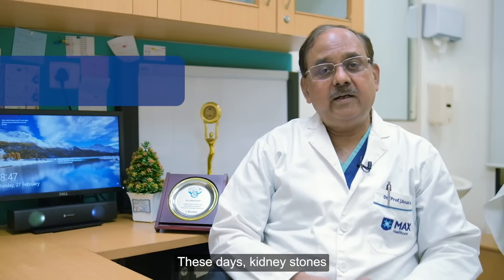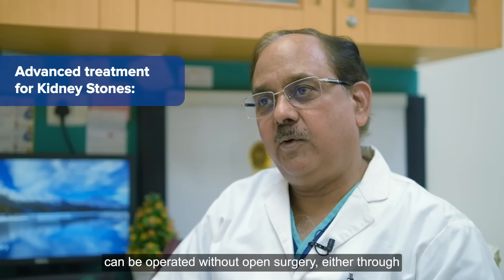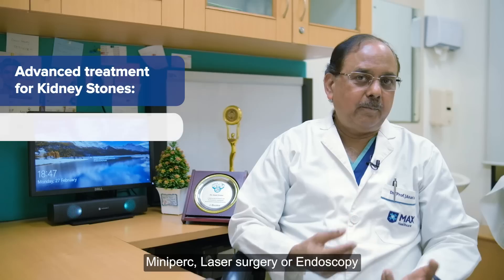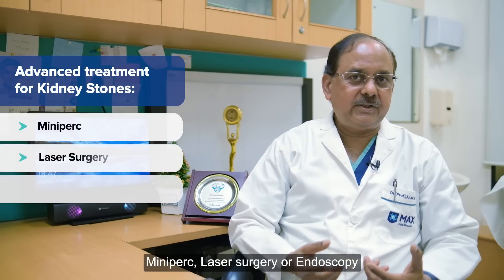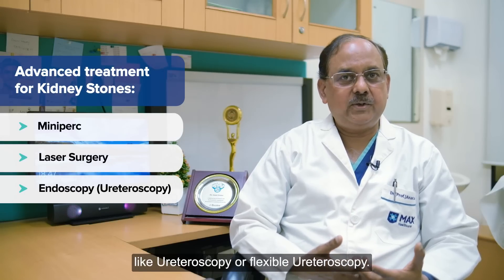Kidney stones nowadays can be taken care of without cutting open the body — either by mini-perc, laser surgery, or endoscopy such as ureteroscopy and flexible ureteroscopy.